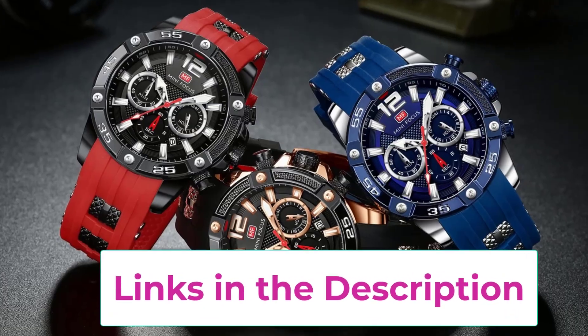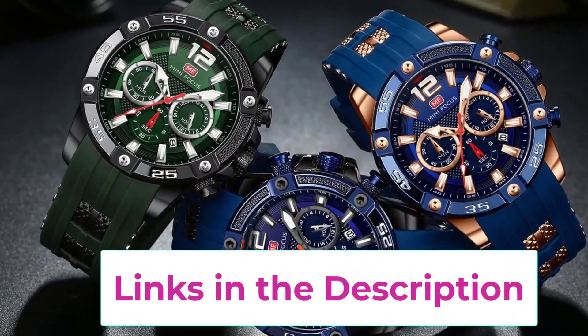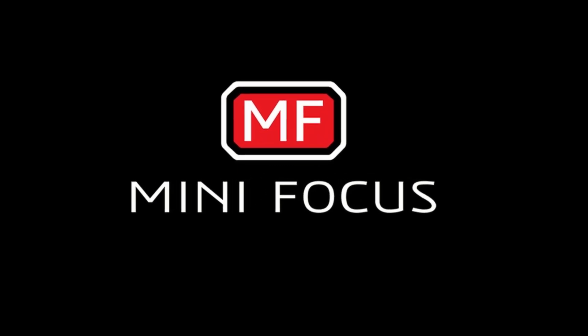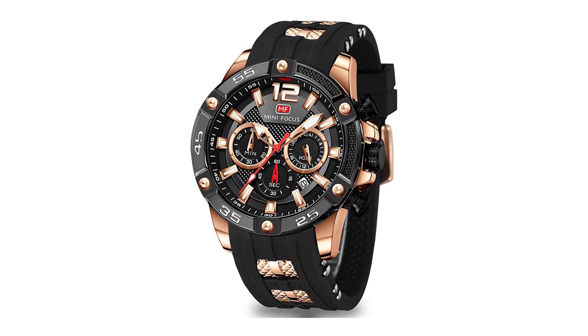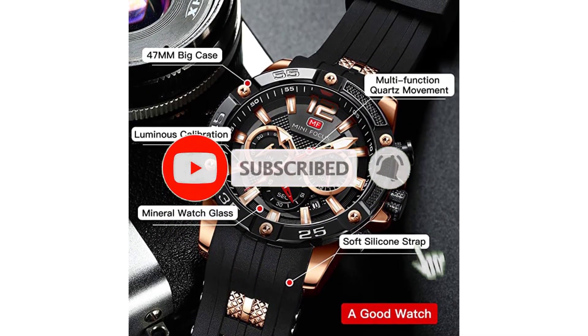Super luminous hands and calibration make it convenient to read the time in the dark; the luminous function needs to be activated by light. Comes in a high-quality gift box — a great gift for a boyfriend, husband, father, brother, grandfather, or friends. Perfect for birthdays, business gifts, Christmas, Valentine's Day, weddings, and Father's Day.